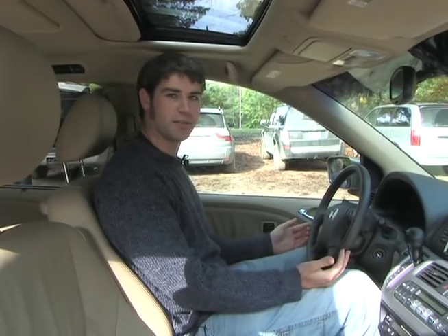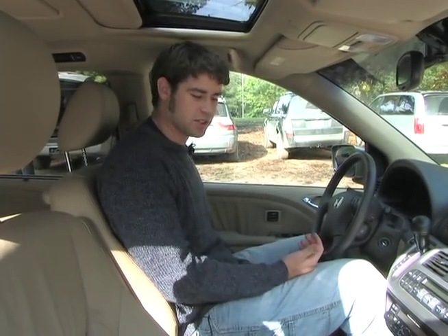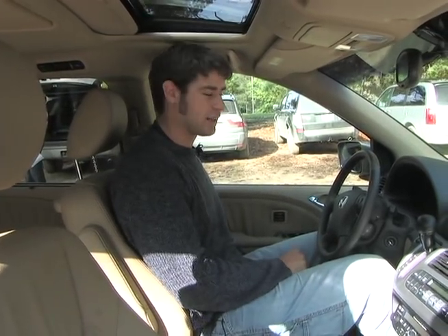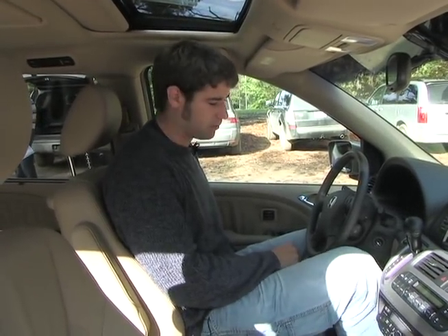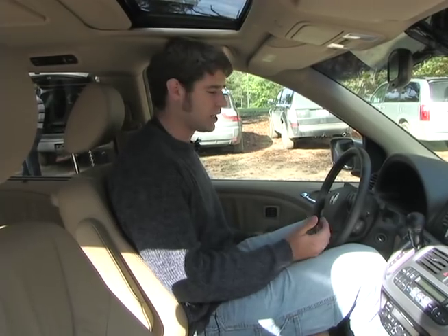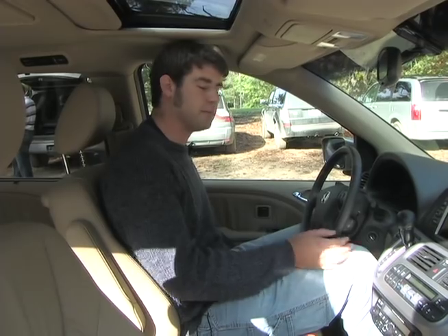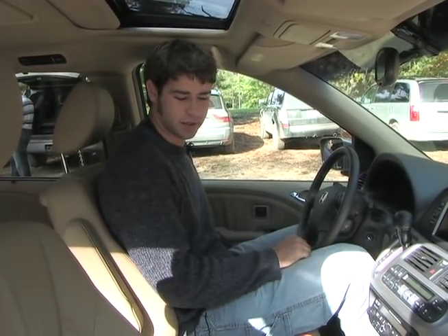Normally my driving position would be a bit farther back, but for the purposes of evaluating all three rows in the Odyssey that I'm in right now, I'm going to slide up a little bit. This is how I would be sitting if I had someone about equal height to myself behind me. I'm a little closer than I'd like to be, but my knees aren't too crunched into the steering wheel.